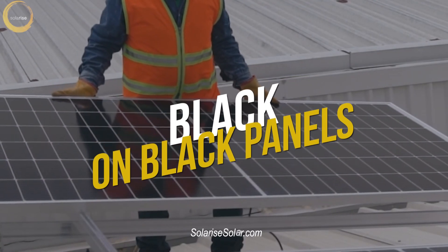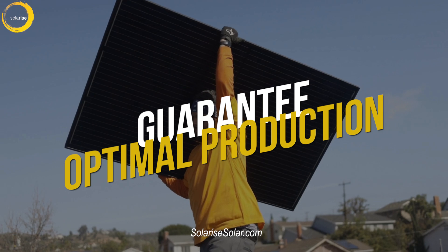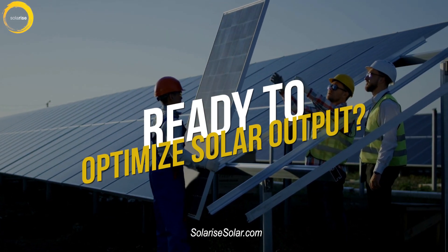Our high-quality black-on-black panels, paired with meticulous installation, guarantee optimal energy production. Are you ready to optimize your solar energy output?